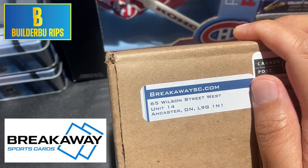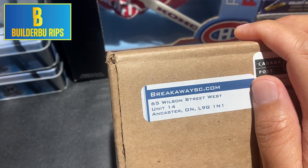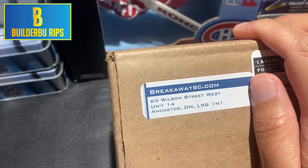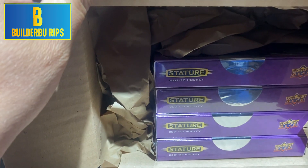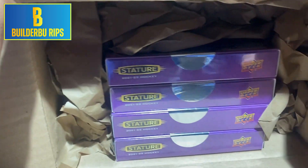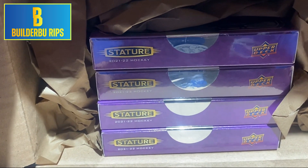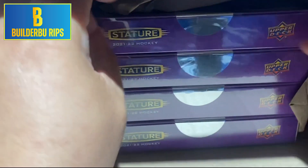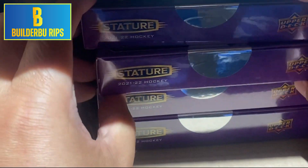Got another package from Brickway Sports Cards in Lancaster, Ontario. After the great success of our first four boxes of Stature, we're going to open another four more. And I don't know how we are going to beat what we pulled in the first series of four Stature boxes.